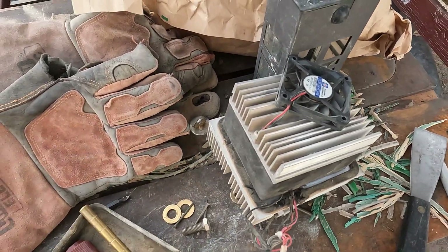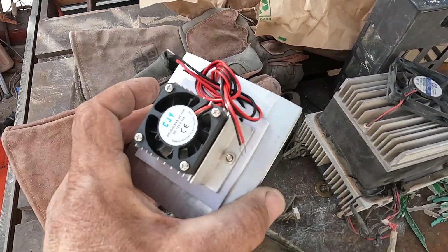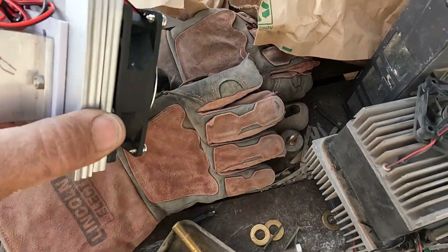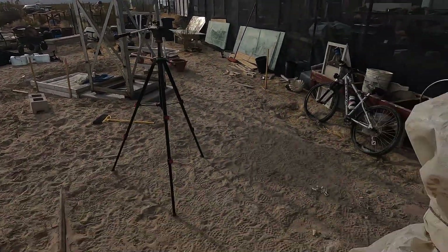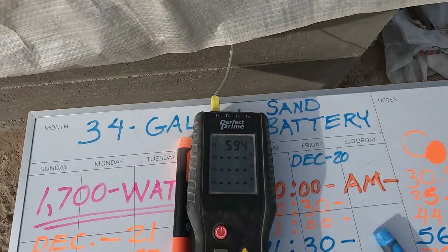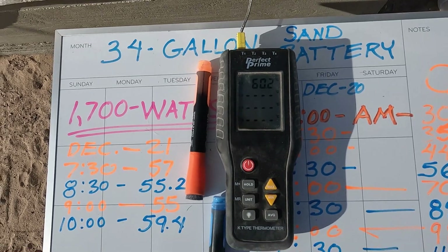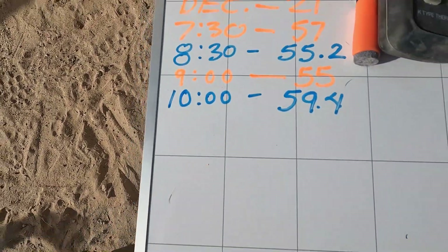Another experiment I've been researching is atmospheric water generators. These are actually small refrigerators for little coolers, and my idea is to use them to get the temperature below the dew point to create moisture. 10 o'clock, Day 2: 59.4°C — still ahead of yesterday, though it's slowing with these clouds. 10:30, Day 2: 60.3°C — yesterday at 10:30 we were at 35, so that's good.